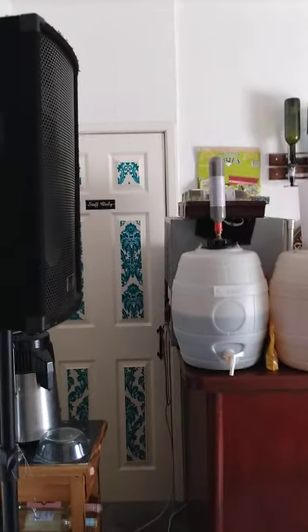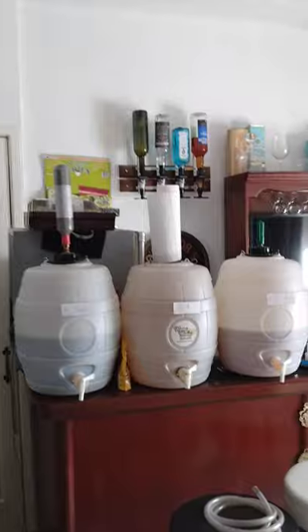And then opposite the games room is Marvel's bar — Martin and Val's bar. Which I think you've seen before. That cupboard in the corner is my brewing emporium.